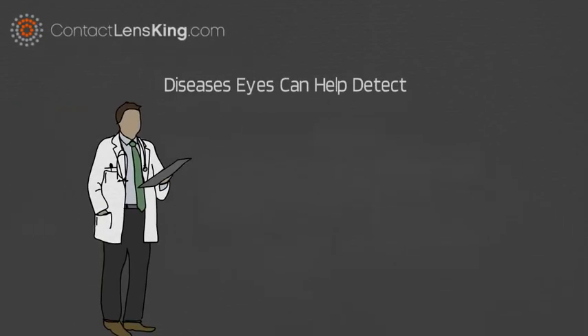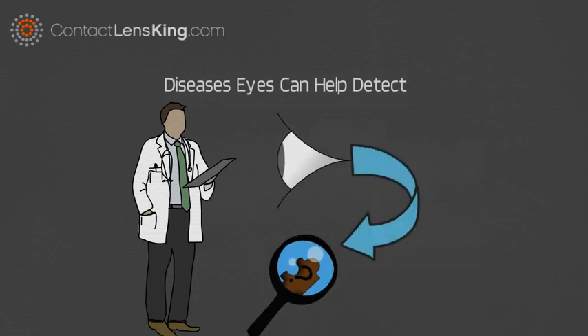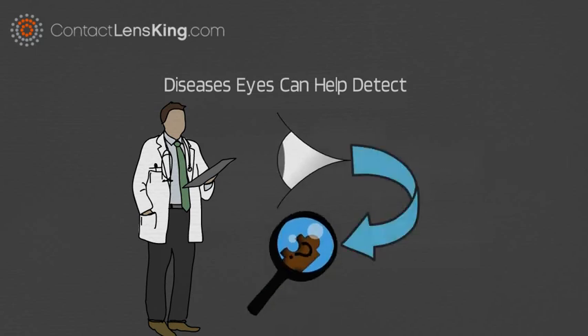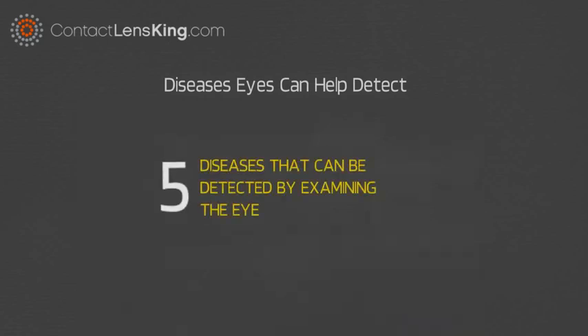Diseases Eyes Can Help Detect. Research has shown that the eye can provide clues associated with symptoms of many diseases. Here is a short list of five diseases that can be detected by examining the eye.